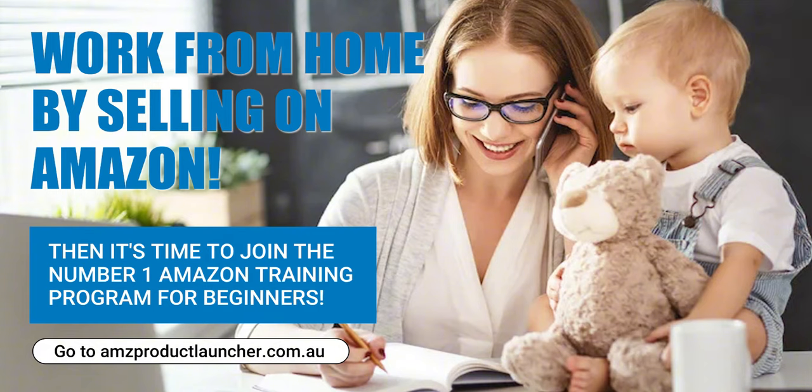For more detailed guidance, resources and personalised support to launch and grow your Amazon business, don't hesitate to visit us and we can help you find your first product and help launch it on Amazon. You can also simply Google AMZ Product Launcher to find us. We're here to help you navigate every step of your Amazon selling journey. Thank you for tuning in, and remember — your successful Amazon journey starts here at AMZ Product Launcher.